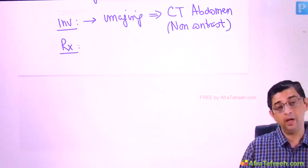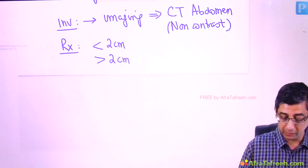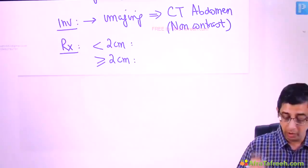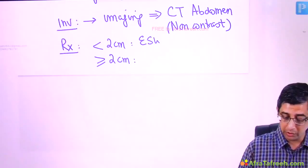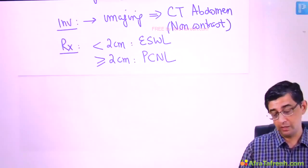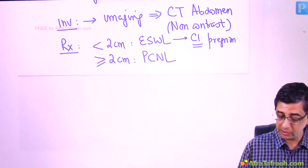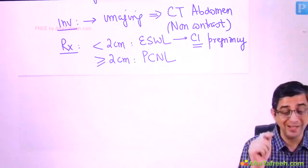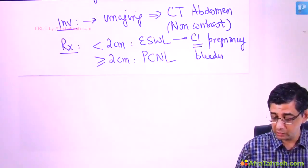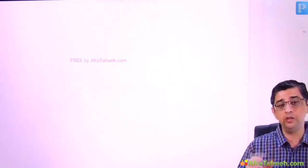For management, if the stone is smaller, we go for extracorporeal shock wave lithotripsy (ESWL); if larger than 2 cm, we go for percutaneous nephrolithotomy (PCNL). Regarding contraindications for ESWL — do not answer cystine stone. Cystine stone may require more than one session but is not a contraindication. The main contraindications are bleeding diathesis and pregnancy.